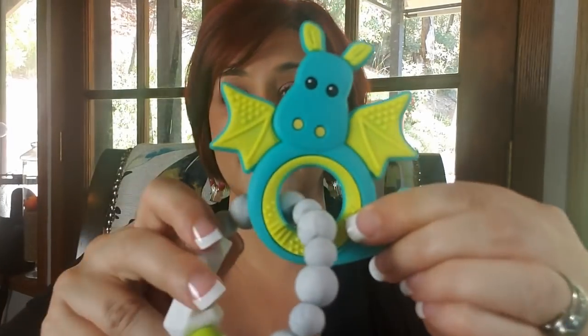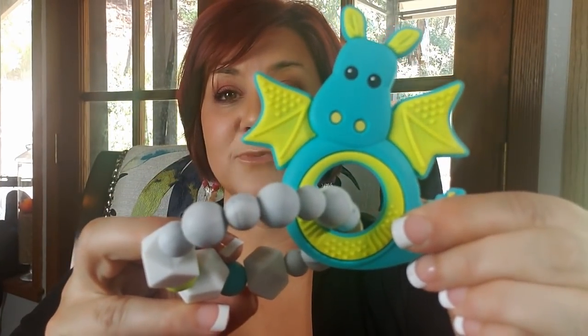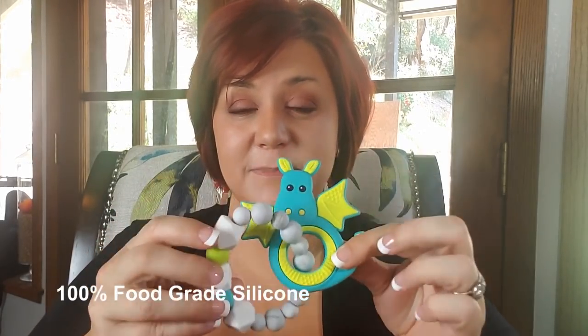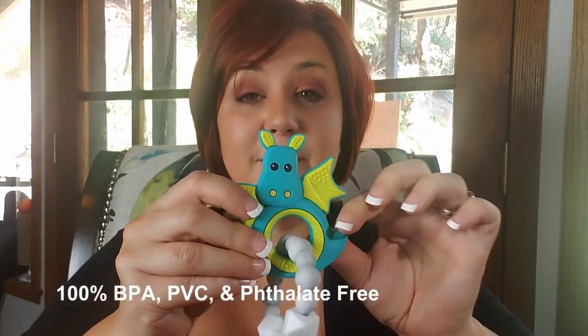Now let's talk about construction. These are made of 100% food grade silicone. It is non-toxic, it is BPA free, and it's safe to sterilize. We have made these to be durable and stand up to baby use.